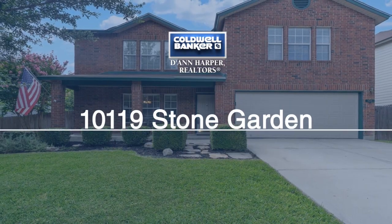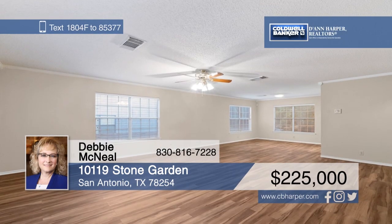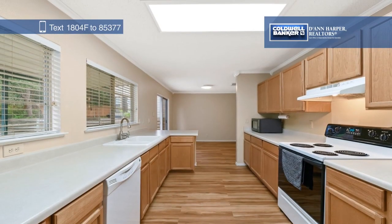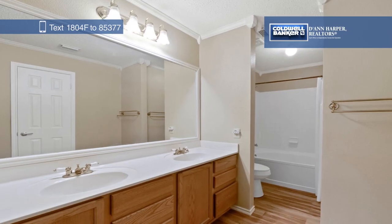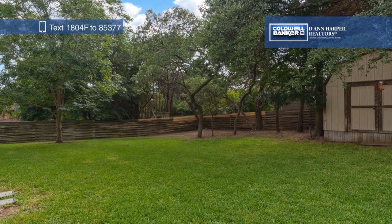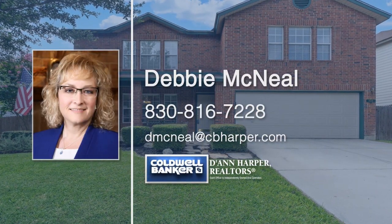Check out this immaculate, move-in-ready, four-bedroom, two-and-a-half bath home in Stonefield. Recent updates include replaced flooring throughout, fresh interior and exterior paint, crown molding, and much more. You'll love the spacious master bedroom, which boasts multiple closets and a double vanity in the master bath. The large outdoor covered patio is the perfect spot for outdoor gatherings, and there's an additional storage shed in the back. Debbie McNeil would love to give you a personal tour.